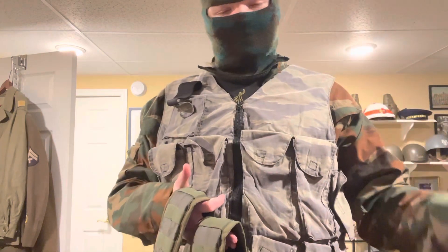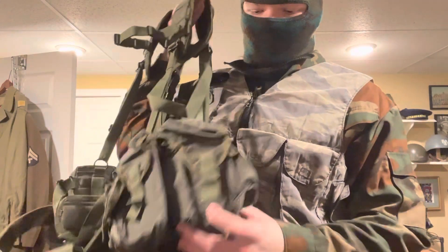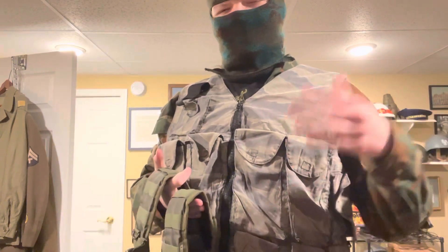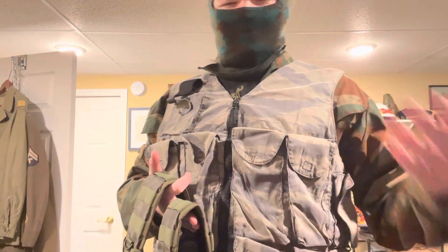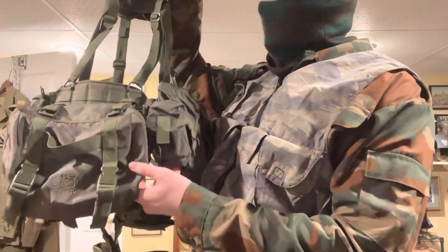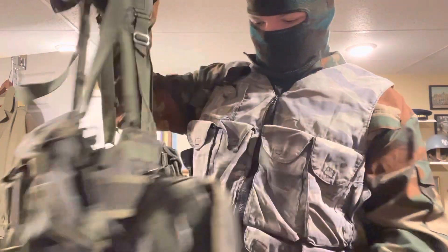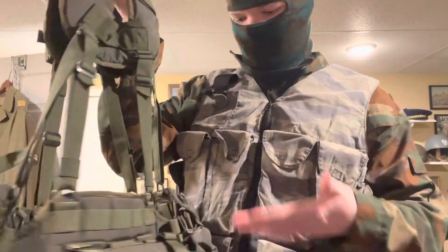I would not pay anywhere near two hundred dollars for a new gen, but for an old gen — one made in the early 2000s — I might pay that. This is an AK Smirsch, which means it holds AK-pattern magazines. They also make Smirches for PKMs, SVDs, and other magazines — I'd love to get a PKM one. But yeah, this is just a showcase video; I won't be doing the history of the Smirsch.